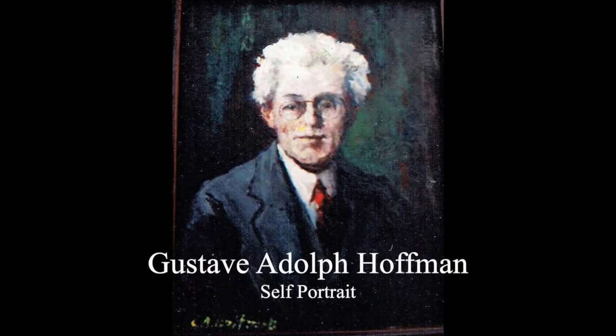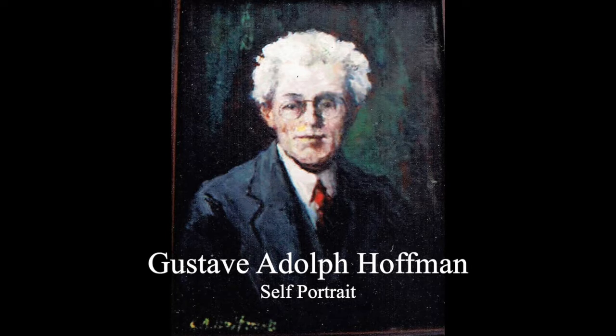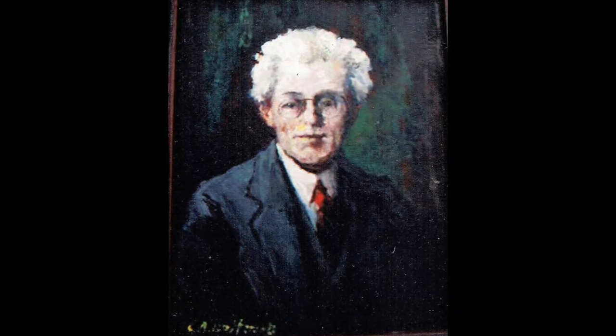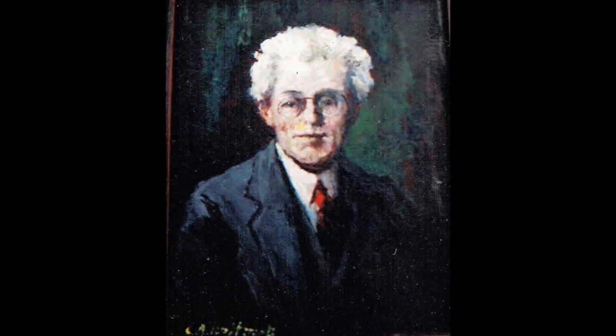Gustav Adolf Hoffman was born in Germany in 1869. Shortly after his birth, the family moved to Rockville, Connecticut. His father quickly found work in one of the many woolen mills in town.